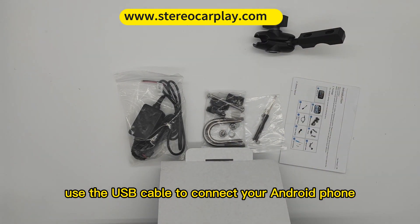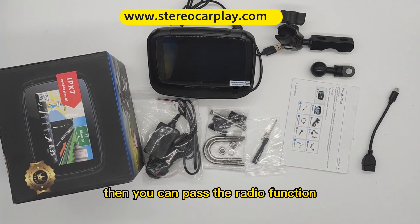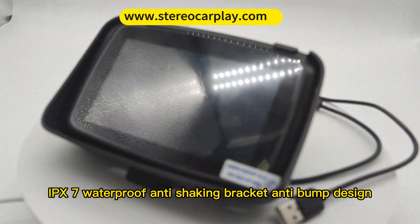Use the USB cable to connect your Android phone, or connect your phone's Bluetooth to the machine via Bluetooth connection. Then you can use the radio function. IPX7 waterproof.